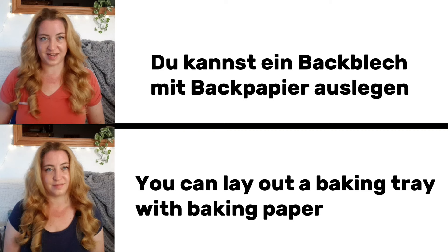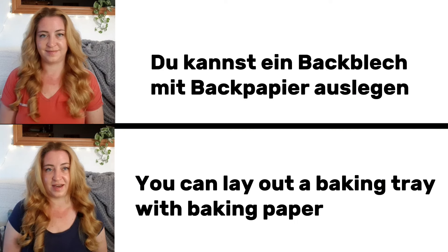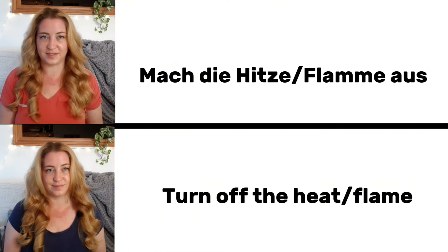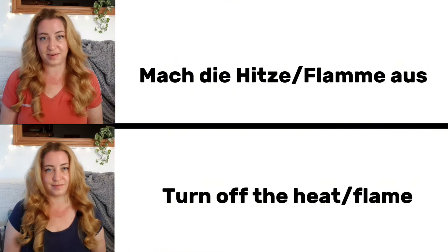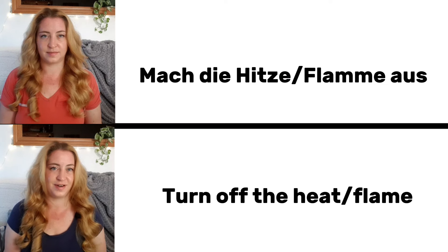Du kannst ein Backblech mit Backpapier auslegen. You can lay out a baking tray with baking paper. Mach die Hitze aus. Mach die Flamme aus. Turn off the heat. Turn off the flame.